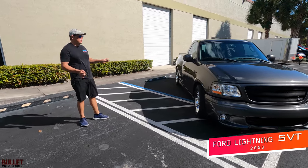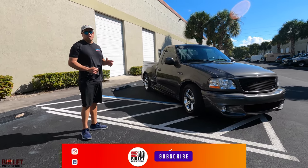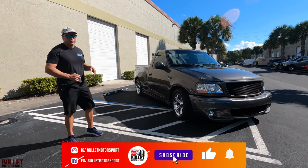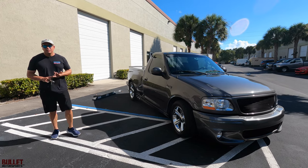We're going to go into full details on this specific ride — do a walk around, test drive, throw it on the lift so you can see underneath it, so you can make the right decision. If you have any questions about financing or transportation options, go to our website at bulletmotorsports.com.